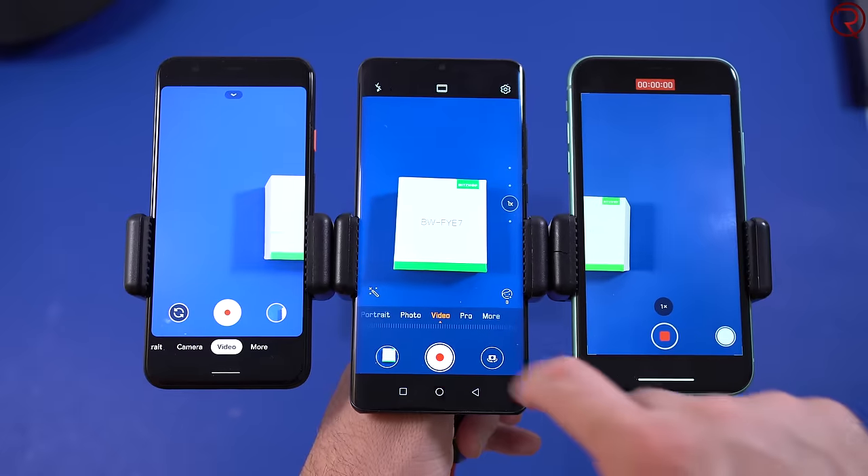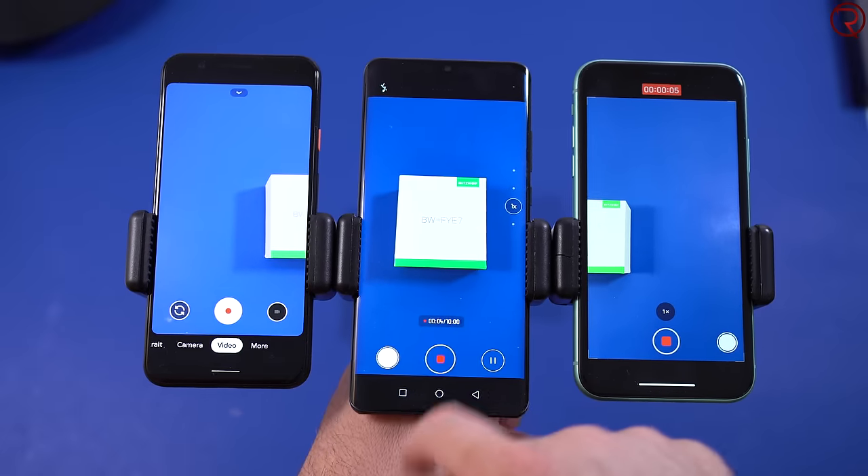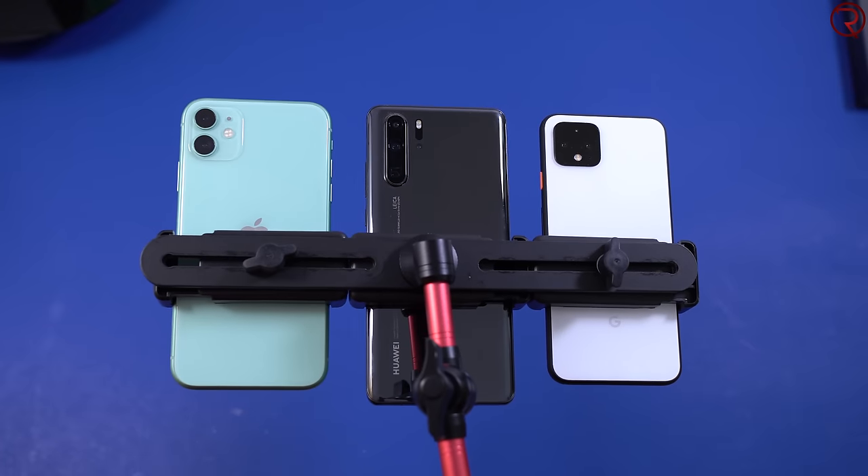Moving on to video recordings — I recorded 4K at 30 frames per second with all three devices. For video quality, I feel the iPhone 11 does the best and also leads for image stabilization, followed very closely by the Pixel 4, with the P30 Pro being last for both colors and image stabilization. For microphone recordings, the P30 Pro does the best, followed by the Pixel 4 and then the iPhone 11.